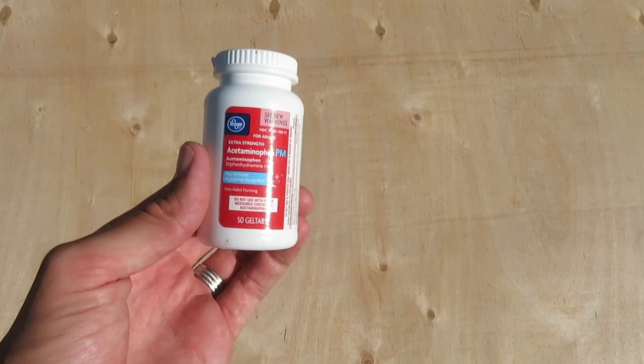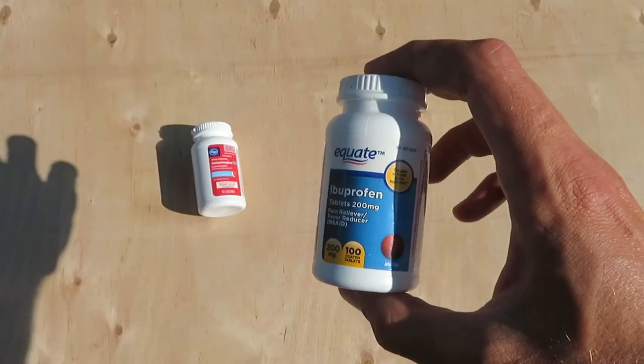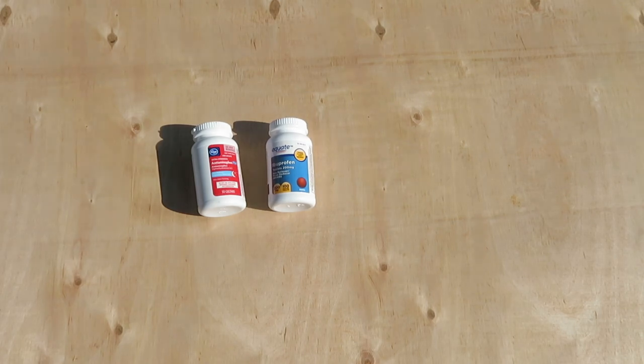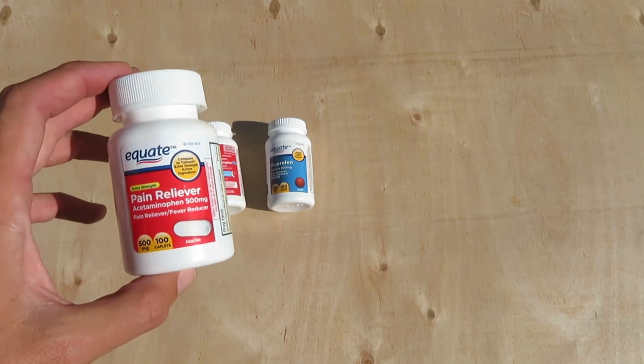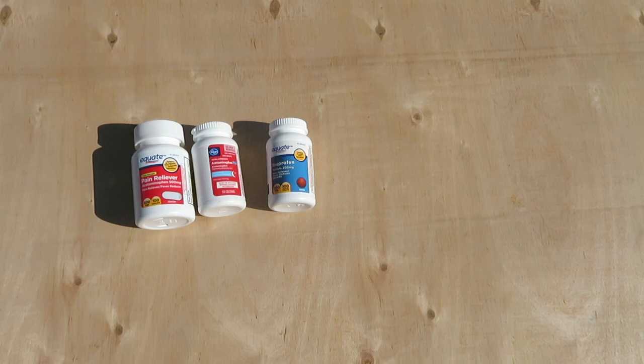Got some extra strength acetaminophen, which is Tylenol — this is Tylenol PM — for headaches. Ibuprofen for general aches and pains, muscle pains. More acetaminophen that is not the PM version.